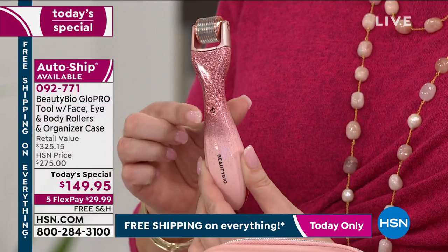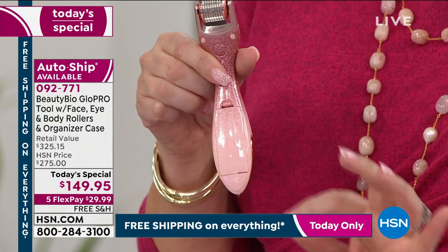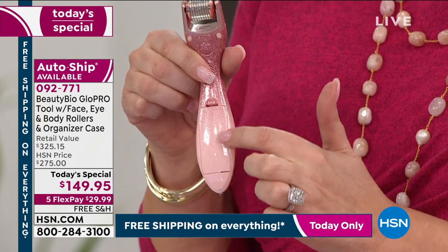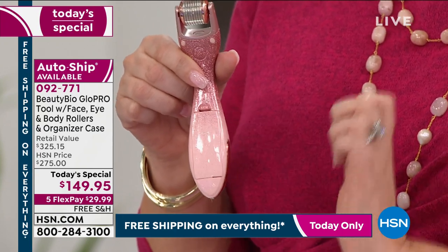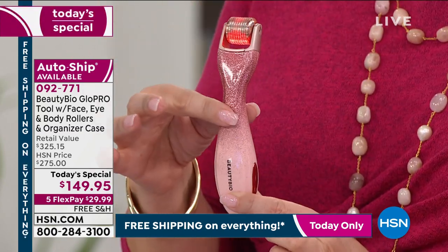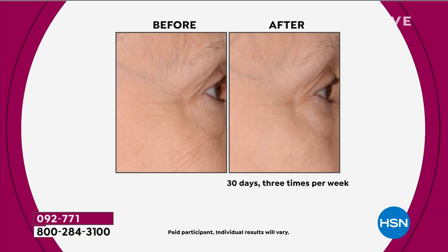There's an on-off button right here, and it does take batteries. When you get yours home, there's a little plastic tab — you just pull it out and it lets the batteries touch. We not only include the batteries, but we insert them for you. You just pull the little tab out and you're ready to start GloPro-ing. This is that beautiful glitter that is exclusive to us here at HSN. It is an ombre glitter — no one has this. They don't have it at Neiman's, Nordstrom, Sephora, or Ulta.